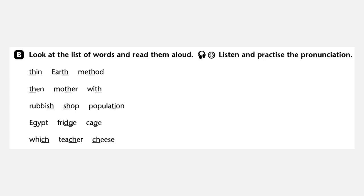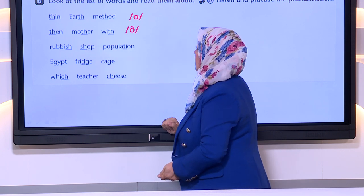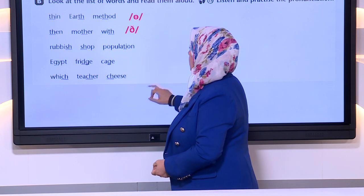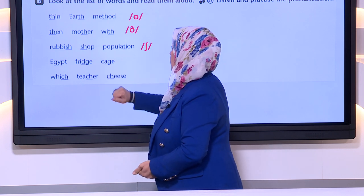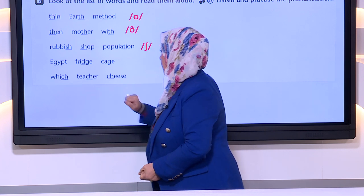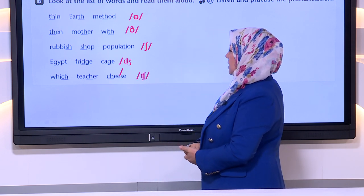In exercise B, you look at the list of words and read them aloud. During the track you will listen to the words and practice listening. Then after I have read, you have to say them again and see the sounds. Here we have thin, earth, and method — so the sound is the /θ/. Then mother, with — the sound is the /ð/. Rubbish, shop, population — the sound is /ʃ/. Egypt, fridge, and cage — so here we have the /dʒ/ sound. And we have witch, teacher, and cheese — the sound is /tʃ/.